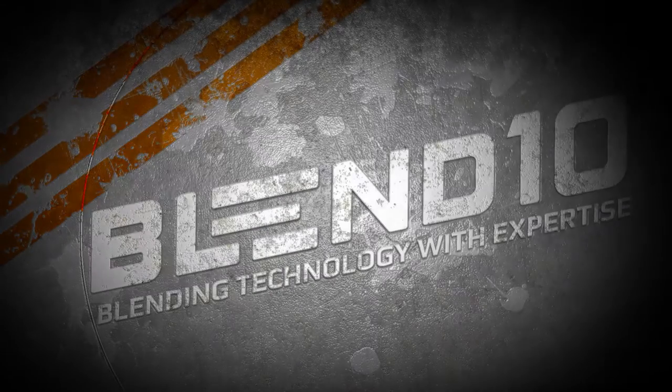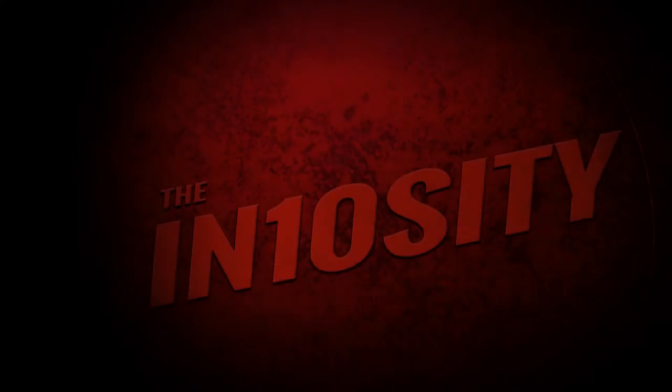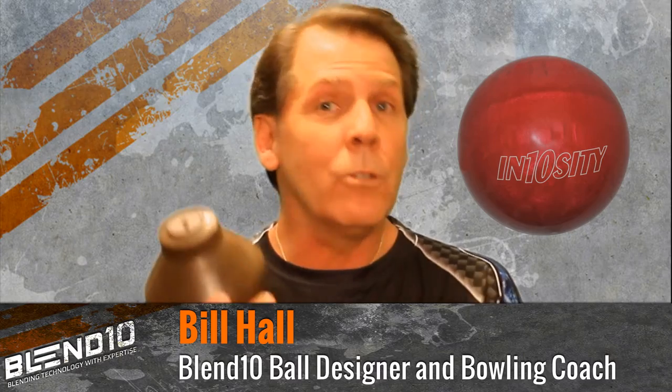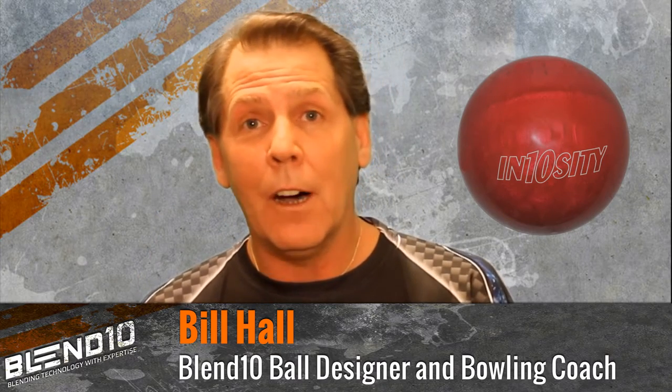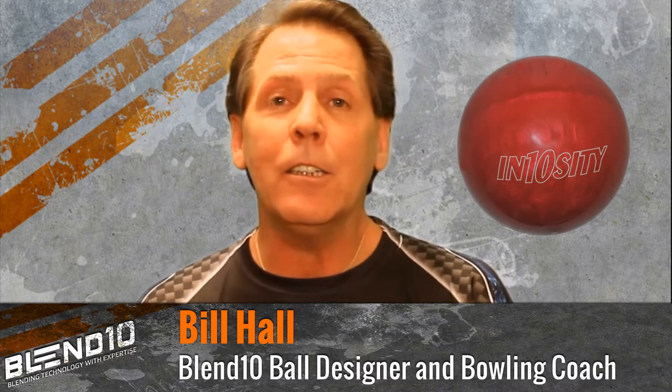We at Blend 10 have been working very hard bringing you our next release, the Intensity. Following our tradition, what we've done is we've taken an older core and made it with its heaviest density possible, along with our new cover stock, the B10A20.